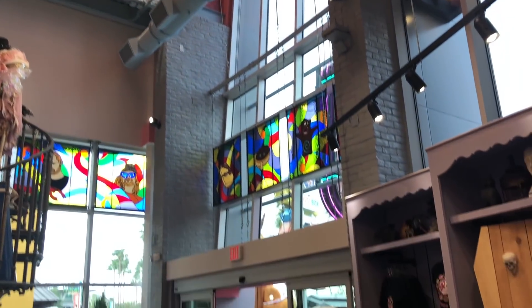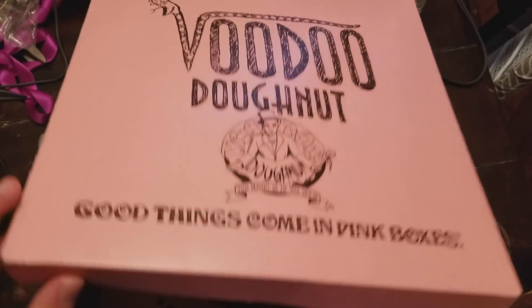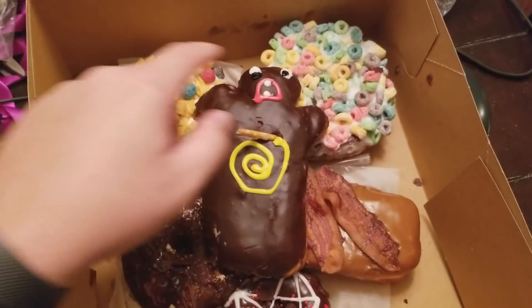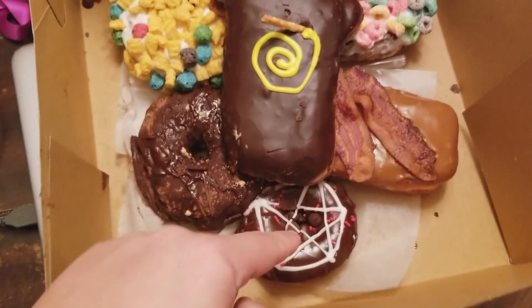The moment has come — some Voodoo Donuts. Here we have the Voodoo Donut, the Loop, Captain My Captain, Bacon Maple Bar, Chuckles, and Diablo Rex. These should be yummy.